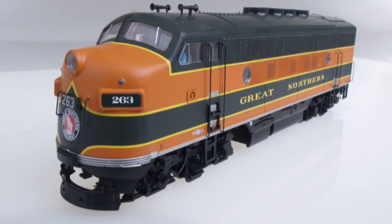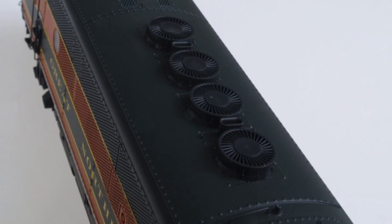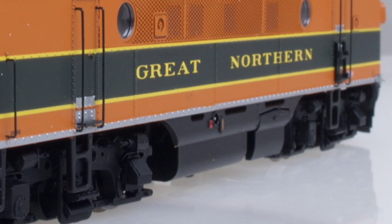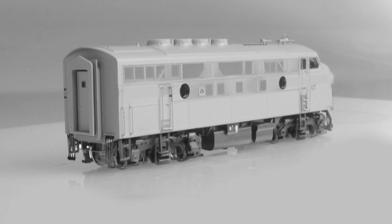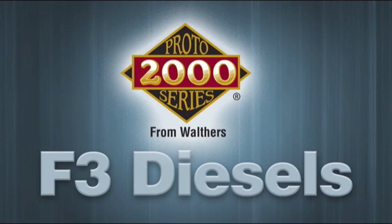Brilliant Omaha Orange and Pullman Green highlight the many fine details of these locos, which include the front number plate, chicken wire side grills, high radiator fans, see-through dynamic brake grids, and full fuel tank skirts. Undecorated models come with a full selection of these add-on details for easy customizing. For more information on the new Proto 2000 F3s, see your participating hobby dealer or visit walthers.com.